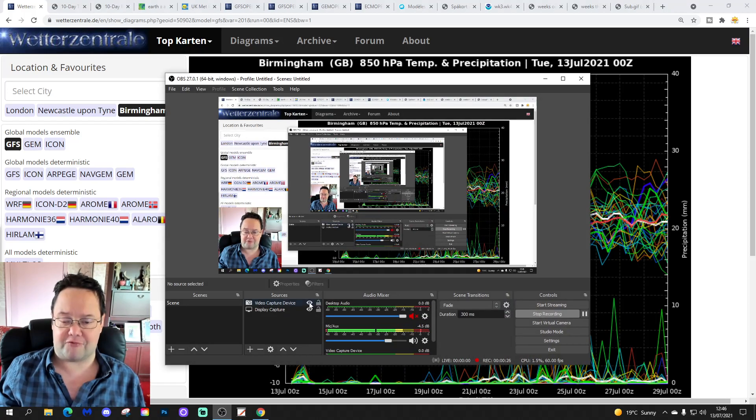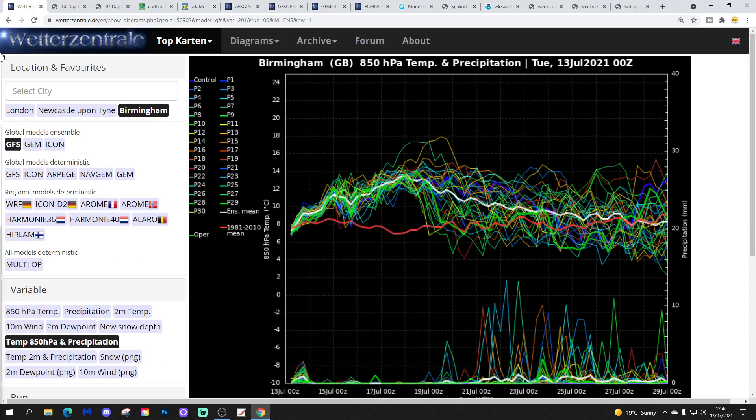I'm not thinking very well so I'm just going to rattle through this as quickly as I can. We're going to start off with GFS upper air temperature and precipitation ensembles for Birmingham. The red line is the 30-year upper air temperature average for Birmingham. Upper air temperatures and indeed surface temperatures are on the up over the next week. It's going to become really warm if not hot over the weekend and into next week.